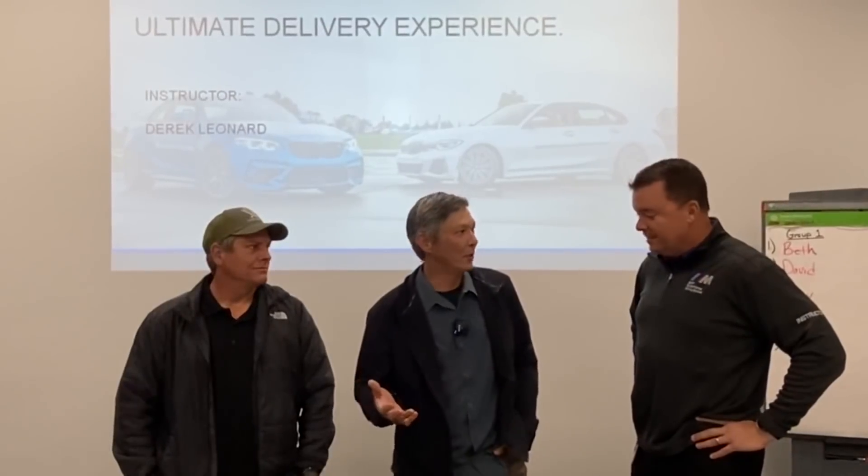We're in the classroom here. We've got Derek Leonard — you're going to be working with us today. You've been here for how long? Ten years. And what are your duties here? I'm the lead driving instructor here. I teach all the schools, but a lot of what I do now is administering the staff and the track — making sure the cars and instructors are where they need to be. I also work with our delivery program, our schools, and our corporate stuff as well.